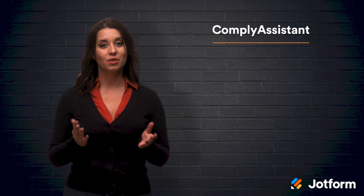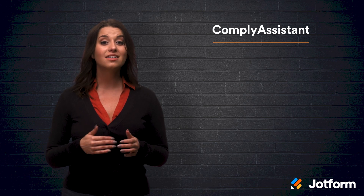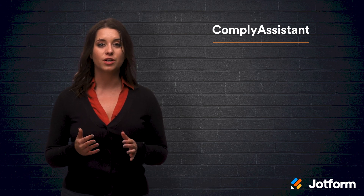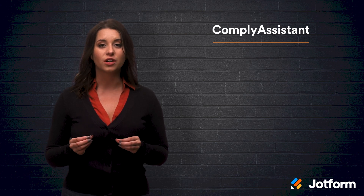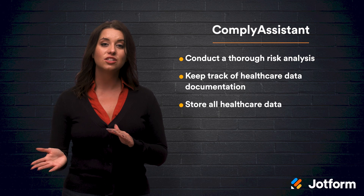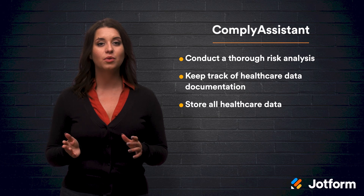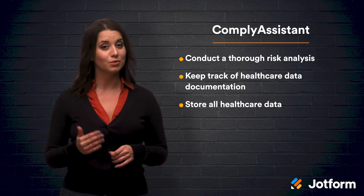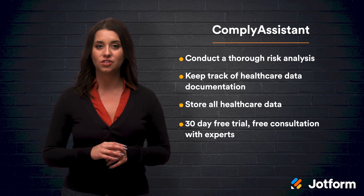Number eight, Comply Assistant. Comply Assistant actually started out as a HIPAA compliance consulting firm and continues to consult with organizations on healthcare compliance. Now, they offer advanced software so medical practices, both big and small, can manage their compliance program independently. This software allows you to conduct a thorough risk analysis, keep track of healthcare data documentation, and store all healthcare data in a HIPAA-compliant way. And if there ever is a security issue, Comply Assistant will provide you with a questionnaire, followed by analysis and guidance on how to move forward. Comply Assistant offers a free 30-day trial and a free consultation with their experts.